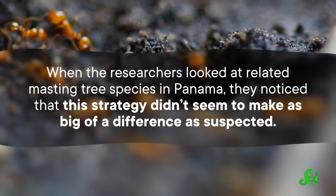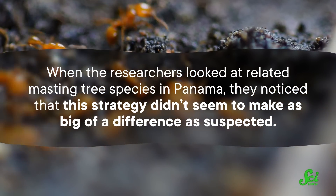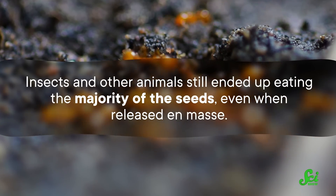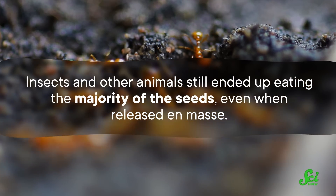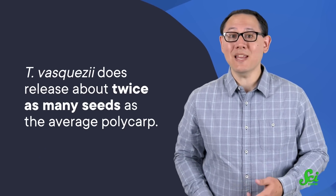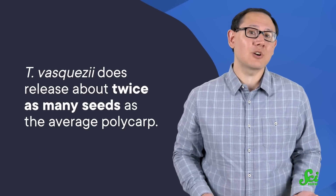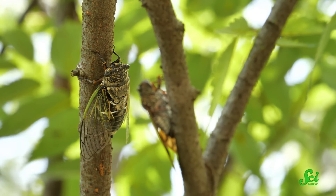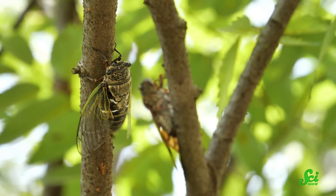Every tree flowers and produces fruit at the same time, and then they die. Except when the researchers looked at related masting tree species in Panama, they noticed that this strategy didn't seem to make as big of a difference as suspected — insects and other animals still ended up eating the majority of the seeds, even when released en masse. Also, although T. vasquezii does release about twice as many seeds as the average polycarp, its behavior doesn't look like masting. If this species were trying to overwhelm predators, you'd expect to see all the T. vasquezii in the forest go a long time without reproducing, until suddenly, boom, they release all their seeds at once — kind of like how periodical cicadas don't hatch for years, until suddenly every tree in your neighborhood is full of screaming insects. But that's not what happens here.